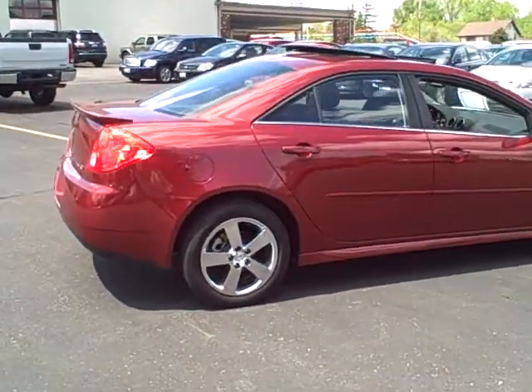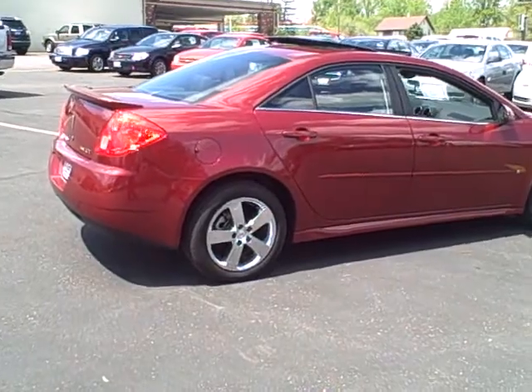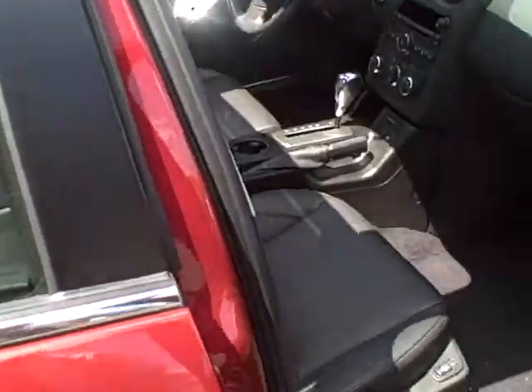Folks, this thing's got the sports package, the luxury package. Take a look at the ground effects. It's got the chrome wheels, rear spoiler, sunroof. Take a look at the interior.